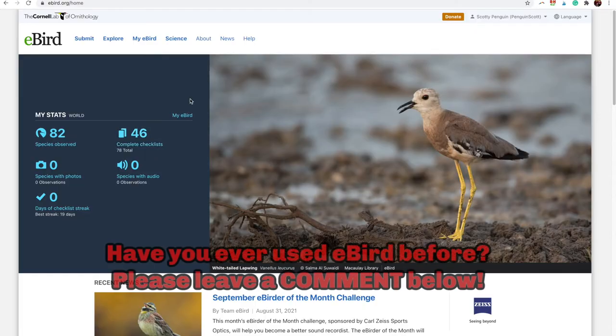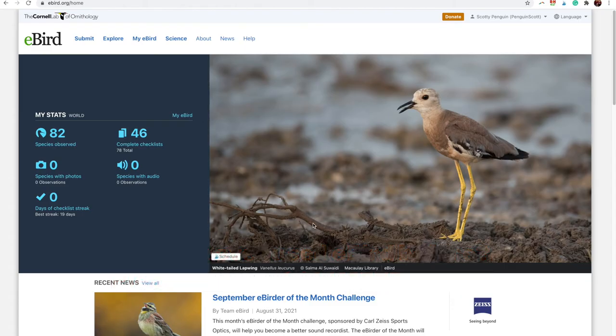So we're at eBird. What eBird is, is an online database of bird sightings. It's a citizen science project where people upload what birds they've seen, where they saw it, what time of year, those sorts of things. eBird compiles that data and uses it for a lot of things. But for us, we can use it to see exactly where hummingbirds are as they're migrating south in the fall.